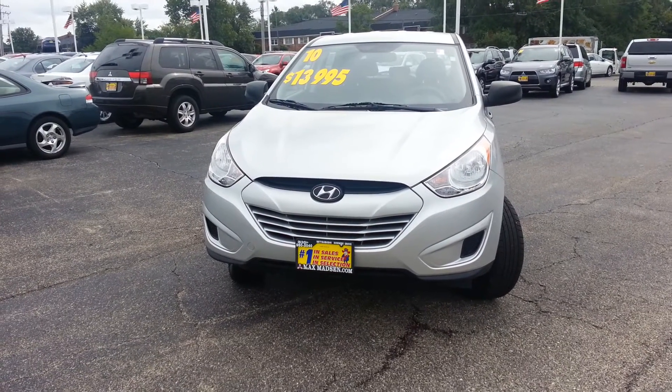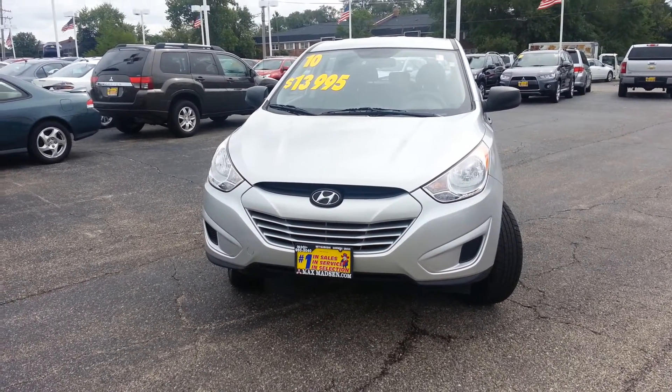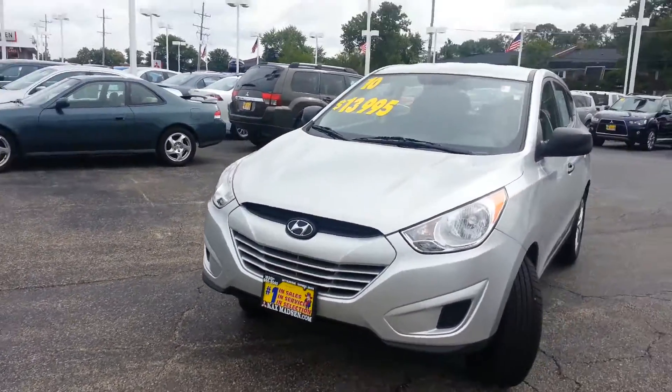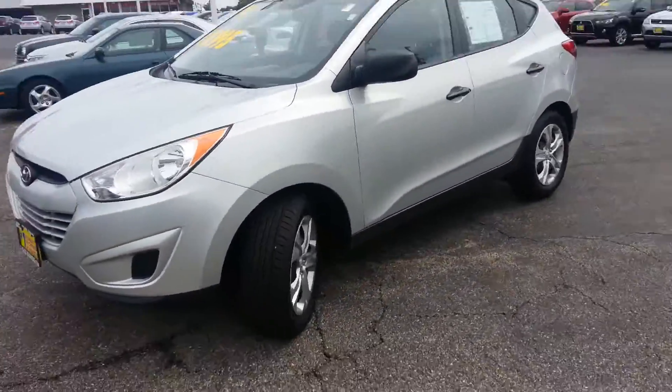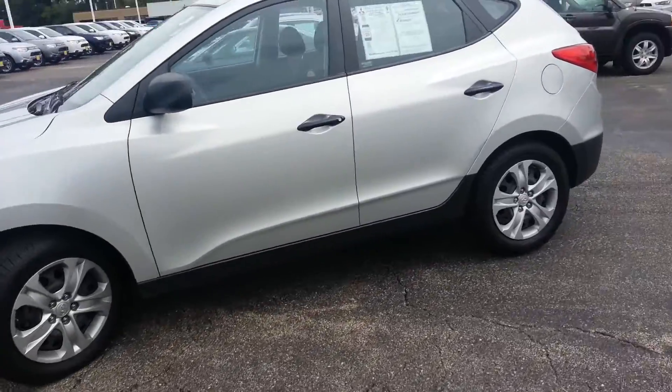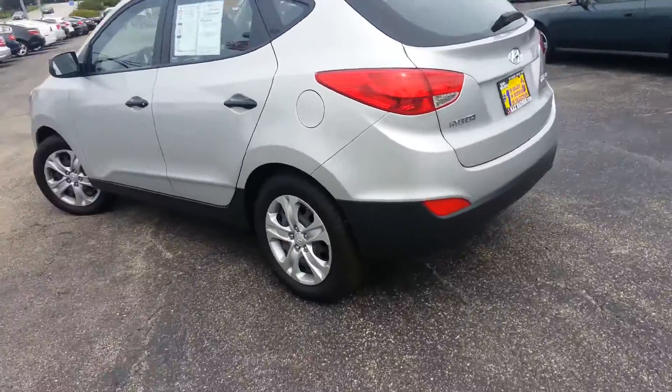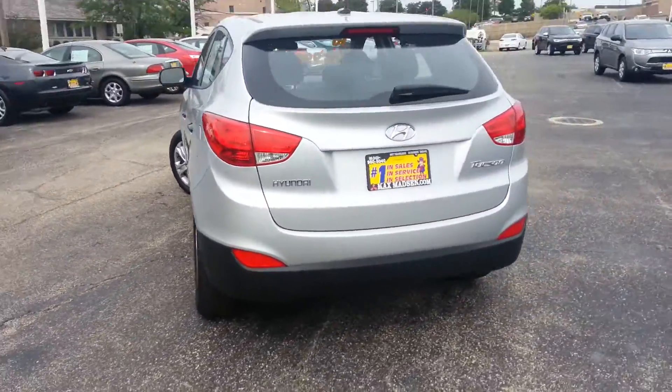Hi, this is Tony from Max Madsen Mitsubishi in Downers Grove, and this is the 2010 Hyundai Tucson. A very clean vehicle. It comes with keyless entry. I'll give you a walk around here so you can see how well maintained this vehicle is.